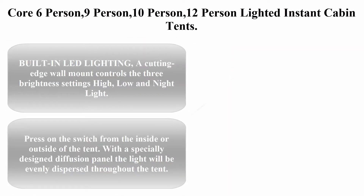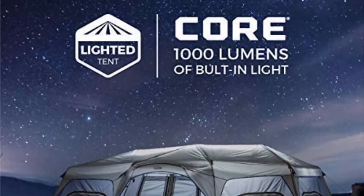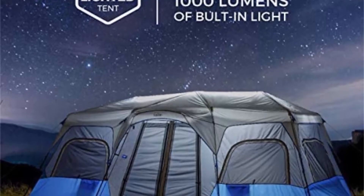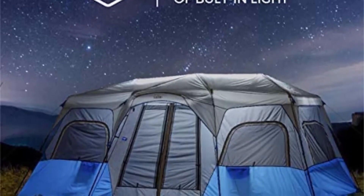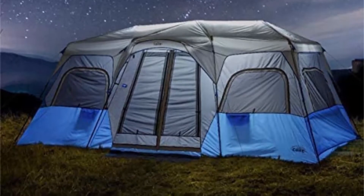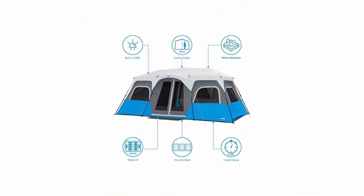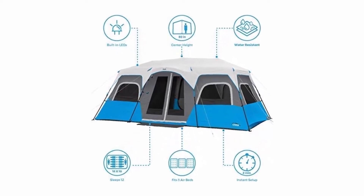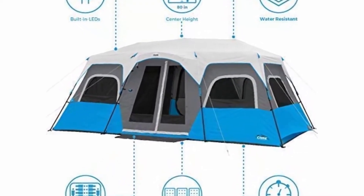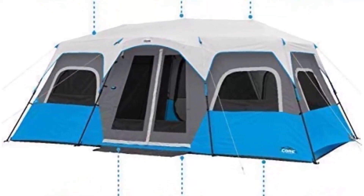Core six, nine, ten, or twelve-person lighted instant cabin tents feature built-in LED lighting. A wall-mount control offers three brightness settings: high, low, and night light — operable from inside or outside the tent. A specially designed diffusion panel evenly disperses light throughout, eliminating blinding glare and making it feel like the comfort of your own home. Instant 60-second setup with pre-attached poles.